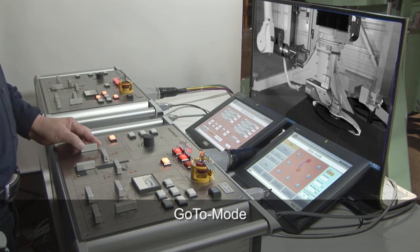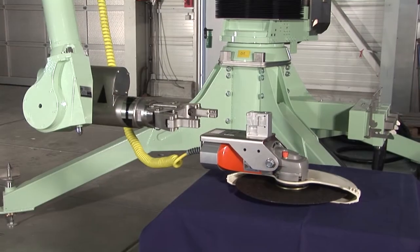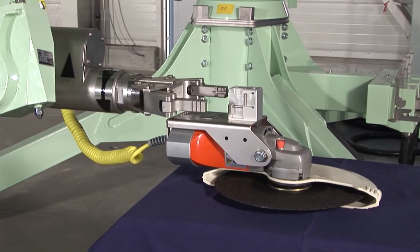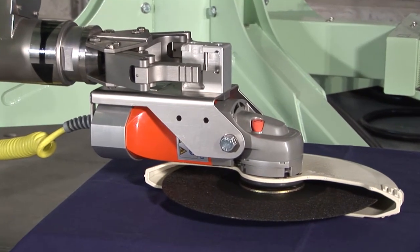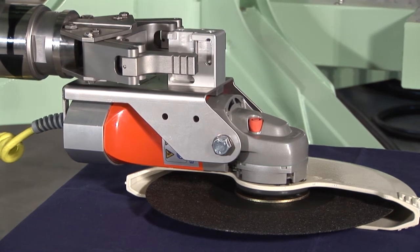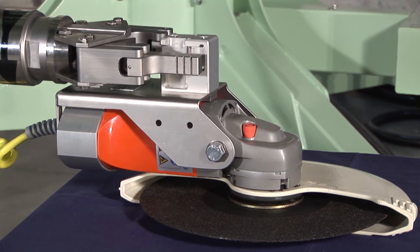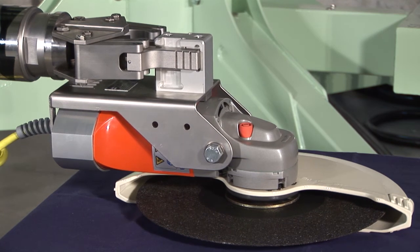The very unique features of the go-to mode are the quick teaching function and user-controlled playback function. During the playback operation, the operator always remains in control, thus the automatic mode is very flexible. The operator can adjust the trajectory speed, direction and points at any time during the movement. The go-to mode improves working efficiency in complex environments such as in a nuclear facility.